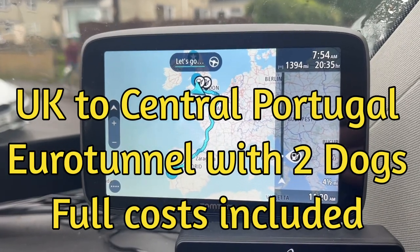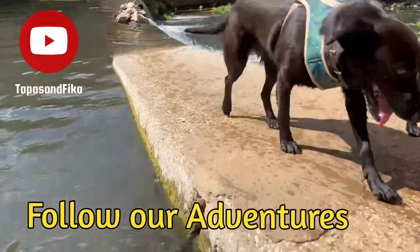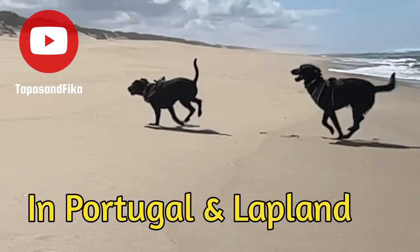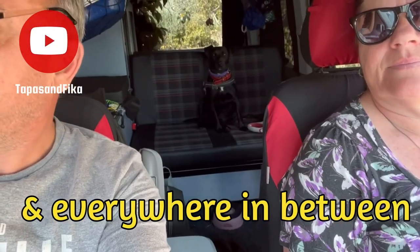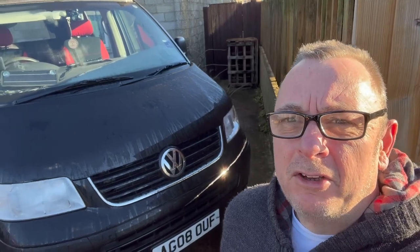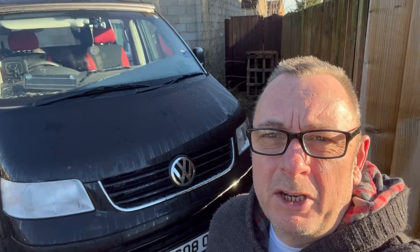We've got a 1,394 mile journey ahead of us. It's the 2nd of January and we're about to set off later tonight — booked for the Eurotunnel at 5 o'clock in the morning. We've done a couple of upgrades to the van: fitted some left-hand drive headlights with a bit of tape over them for the UK, but as soon as we get to the Eurotunnel we'll rip that tape off. We've upgraded the bulbs as well, so hopefully it'll be a lot better driving at night in Europe.